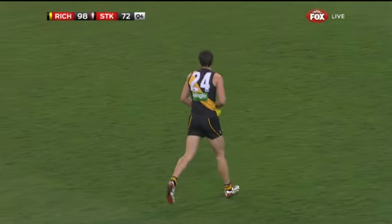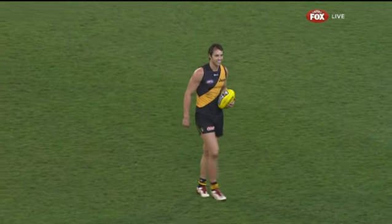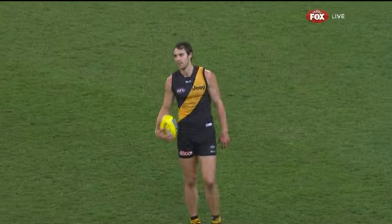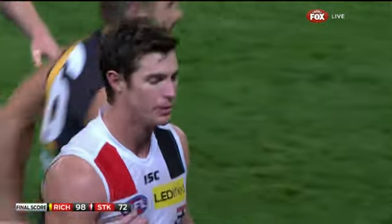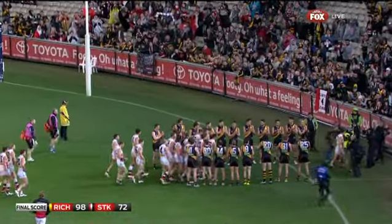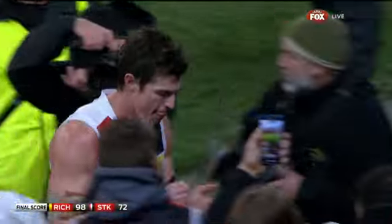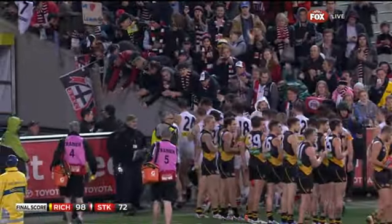And the footy is with Griffiths. Eight wins in a row for the Tigers, and for the first time Richmond is in the eight. Well done to the Richmond Footy Club — they formed a guard of honour. He would be embarrassed about it; I'm sure he's a very humble champion.